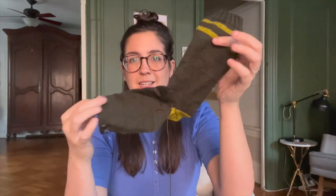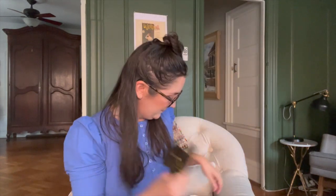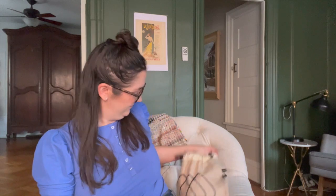Then I'll knit the leg as usual with a Fish Lips Kiss heel and my rounded toe. I cast this on at a historical gaming convention with Andrew in Pennsylvania a couple weeks ago — I was knitting and watching them play games for a lot of the time — so I got a lot done on that first sock and I'm hoping to finish it soon.